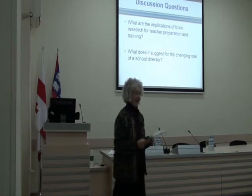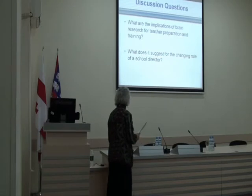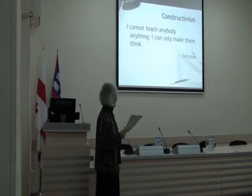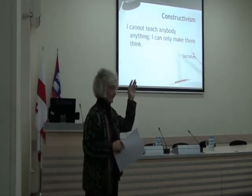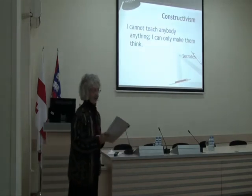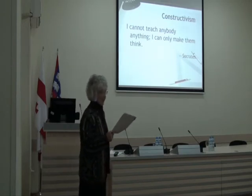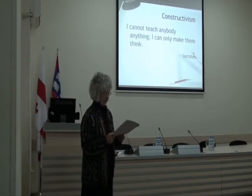Let's move on to the second area of reform, which is closely related to brain research, and that is constructivism. Socrates is our hero. Constructivism, as an educational theory, is an approach that begins with what the student already knows and proceeds with activities that allow the learner to actively construct or build his own understanding. The teacher is a facilitator in this process, in which students' understandings determine the sequence of activities.